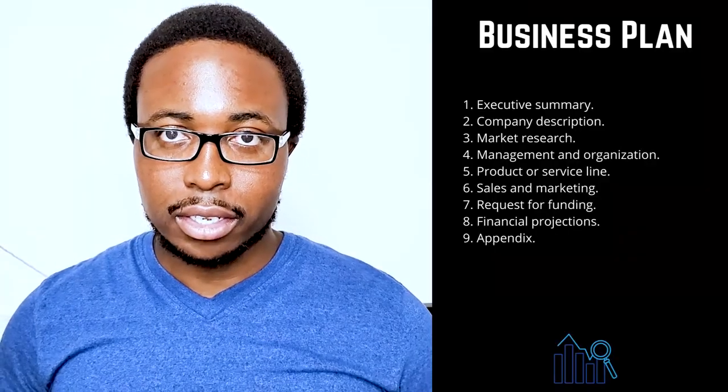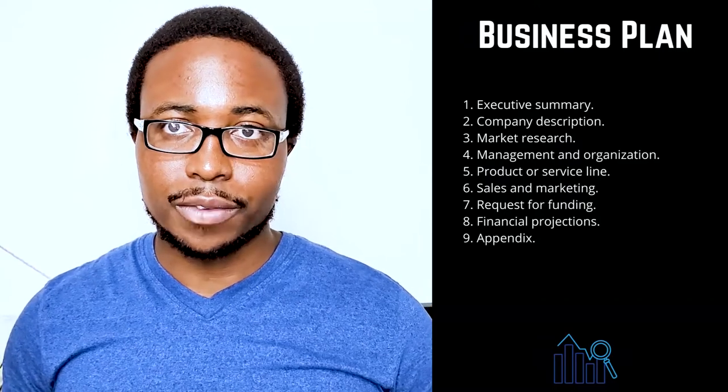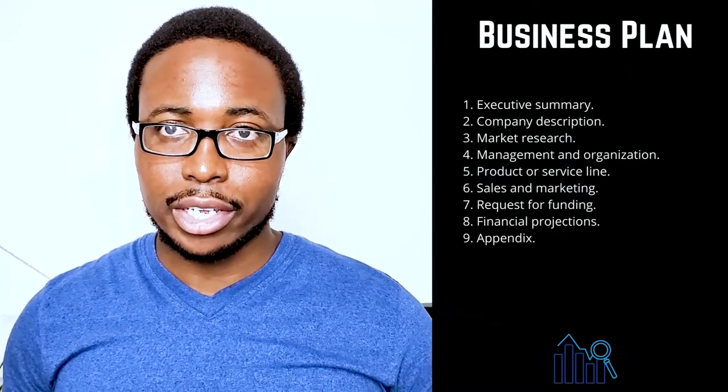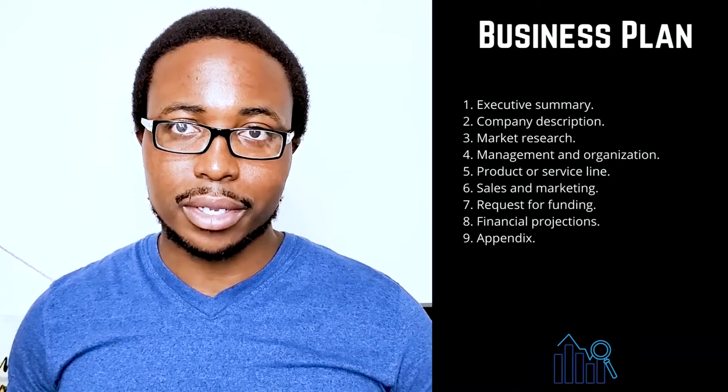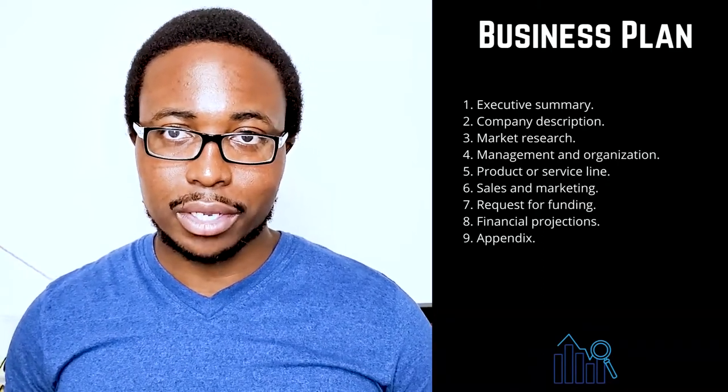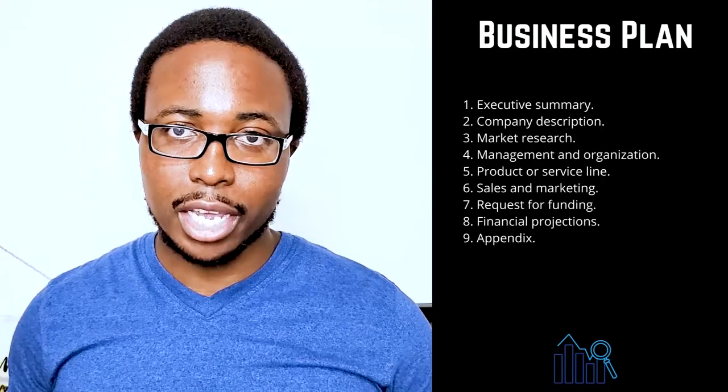Nine: appendix. Provide supporting documents or other materials that were specifically requested. Common items to include are credit history, resumes, product pictures, letters of reference, licenses, permits, patents, legal documents, and other contracts.